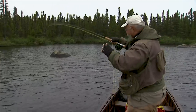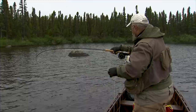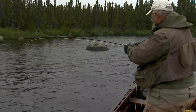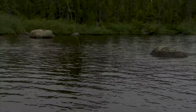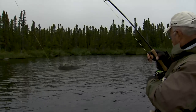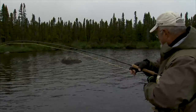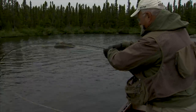When they hit, it's just like your line stopping. It's not a vicious thrash — it's your line stopping, and you just set the hook. I love brook trout. Brook trout are probably one of my favorite fish, and especially Labrador brook trout. They're amongst the monsters in the brook trout world.